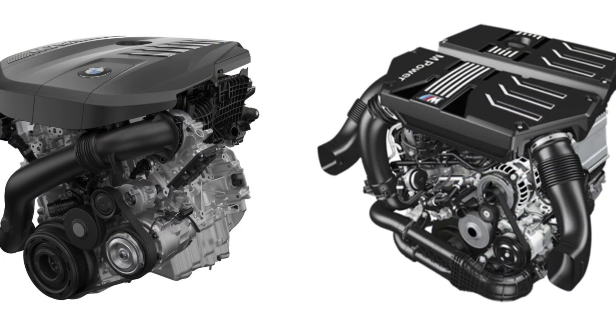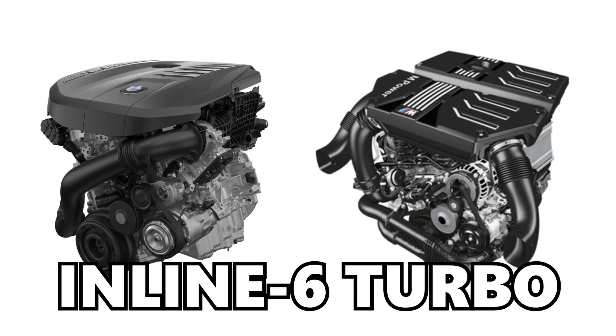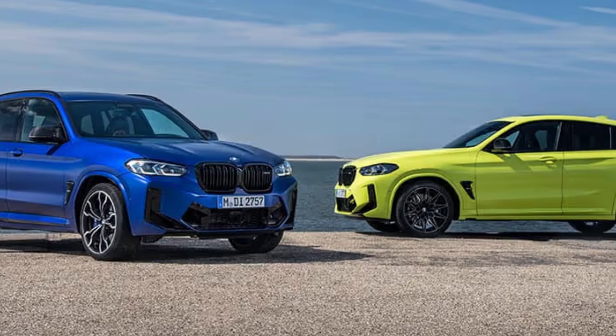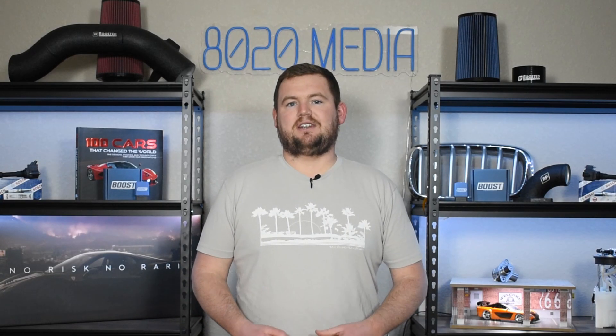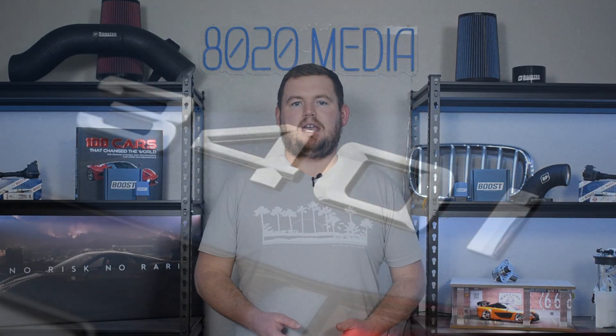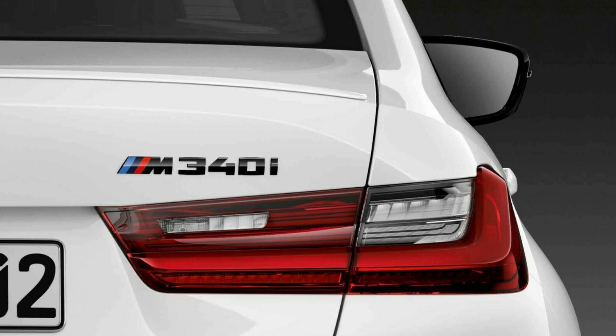The B58 and S58 are both BMW's newest iterations of their 3-liter inline-six turbocharged engines. The S58 is the engine built and designed by BMW's M division for use in the M2, M3, M4, X3M, and X4M. The B58 is a standard BMW engine used in a wide range of models from the 2 Series up to some 5 and 7 Series, found in virtually any model with the 40i or M40i badging.